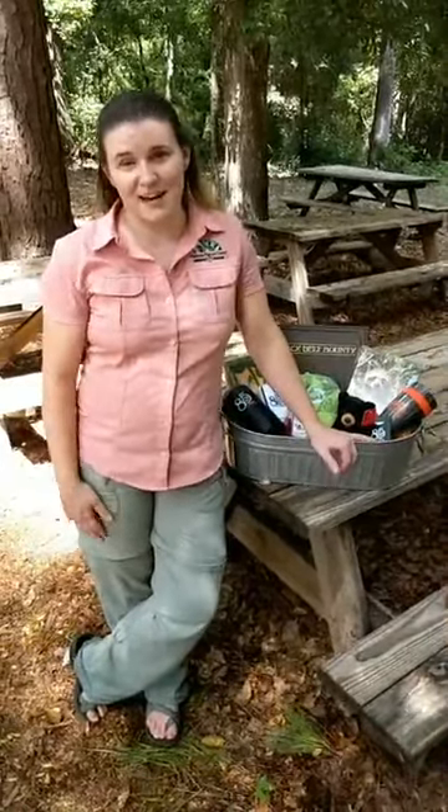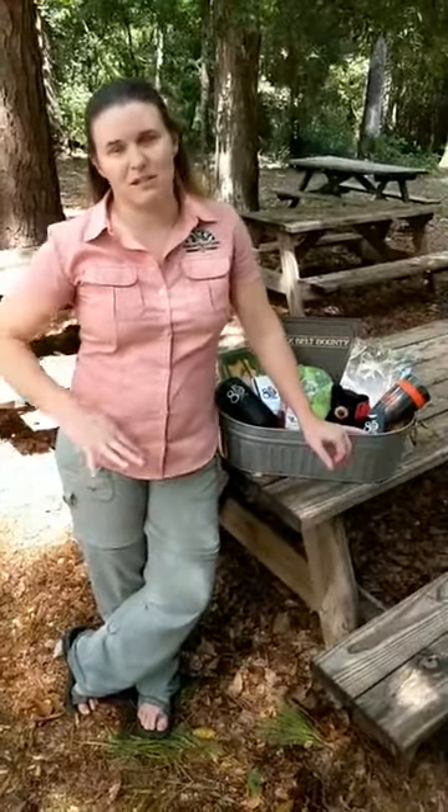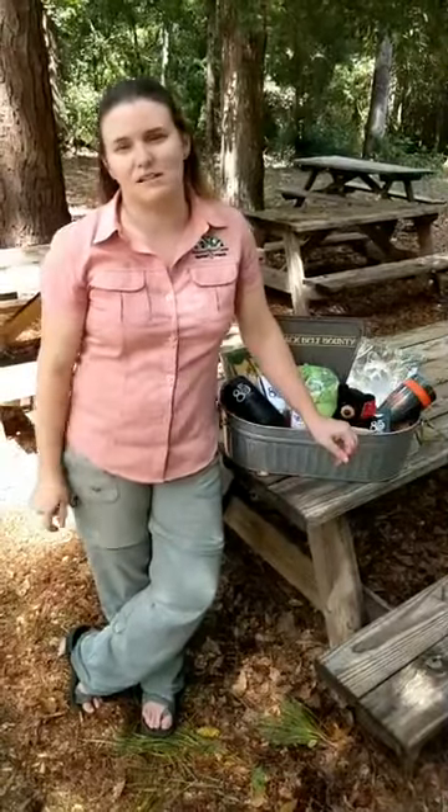Thanks for joining us today. We are going to hang out with box turtles today, but before we do that I want to talk to you all about this contest that we have going on.